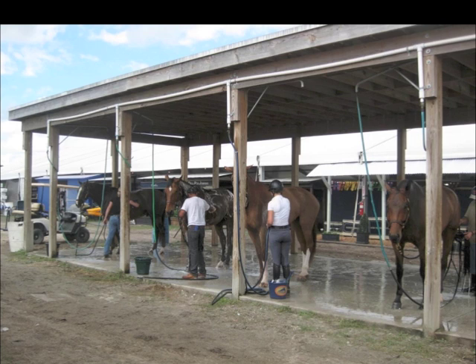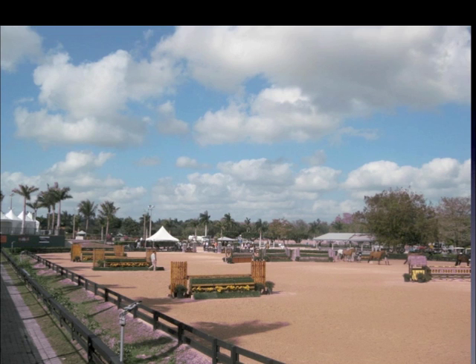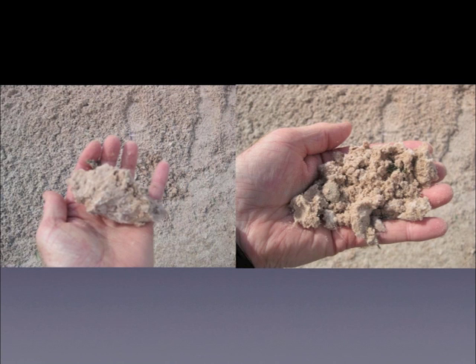One of the reasons the farriers here are so busy is that with the heat, humidity, and continued washing of the horses, their feet grow very, very fast. This is the grand hunter ring with typical hunter fences. Footing used to be an issue — the original grass rings would get chewed up and horses would have to be studded up. These are now all permanent, all-weather rings with synthetic footing. The issue has shifted from not enough traction to too much. A lot of the shoeing here is aimed at lessening traction, and even the jumpers now routinely go without studs.